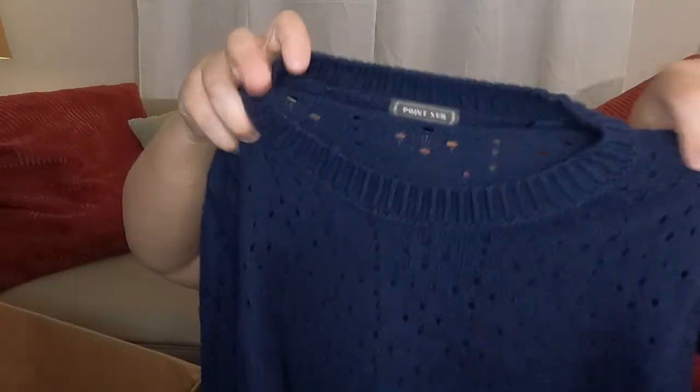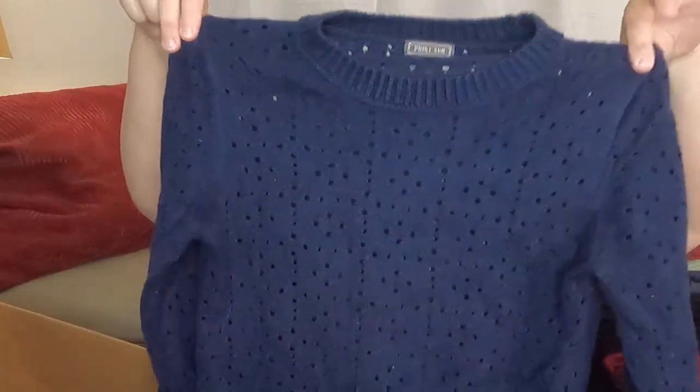This is a Point Sur — which is like a J.Crew line — size small, a little sweater with a bit of open knit detail. I'm listing that.